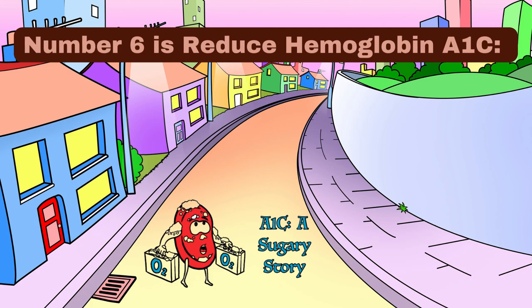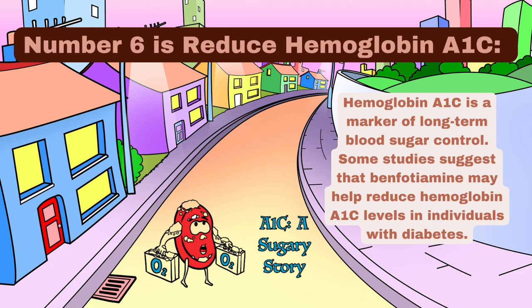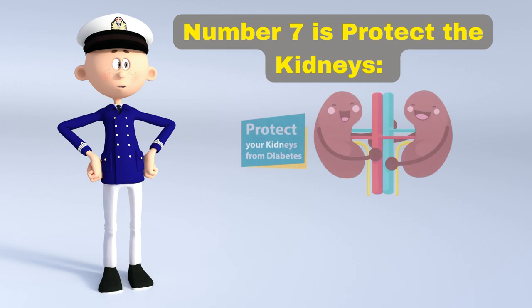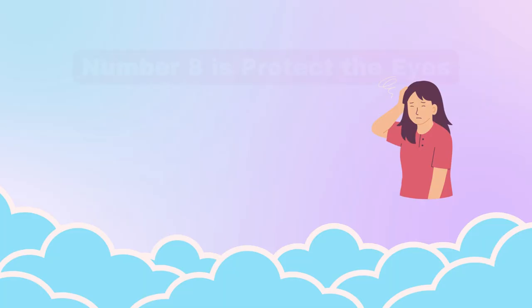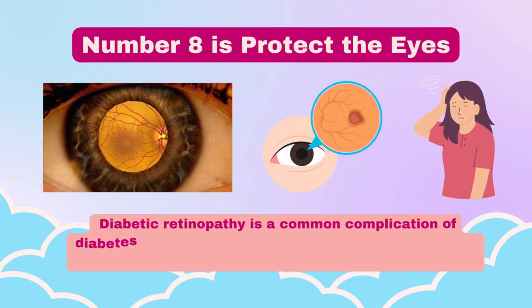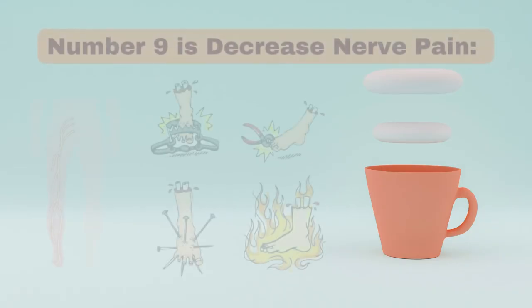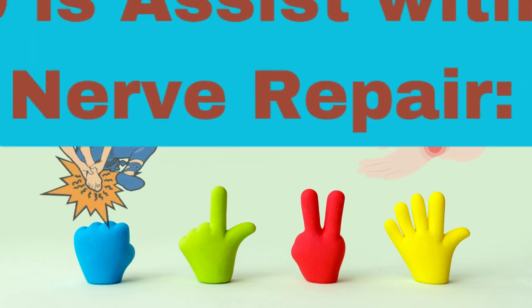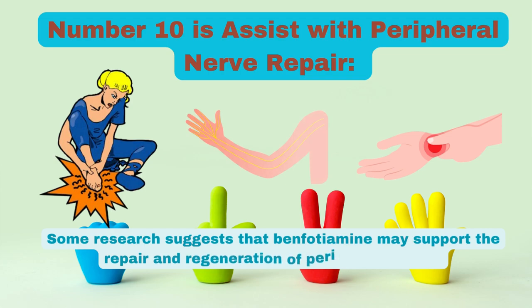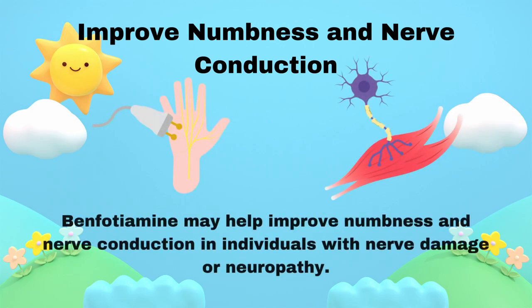Number 6: Reduce hemoglobin A1c — hemoglobin A1c is a marker of long-term blood sugar control, and some studies suggest benfotiamine may help reduce these levels in individuals with diabetes. Number 7: Protect the kidneys — benfotiamine may protect the kidneys, especially in individuals with diabetes or kidney damage, where diabetic nephropathy is a concern. Number 8: Protect the eyes — benfotiamine may help protect the eyes from diabetic retinopathy, a common complication that can lead to vision problems. Number 9: Decrease nerve pain — benfotiamine may reduce symptoms like tingling, burning, and shooting pain, especially in diabetic neuropathy. Number 10: Assist with peripheral nerve repair — some research suggests benfotiamine may support the repair and regeneration of peripheral nerves. Number 11: Improve numbness and nerve conduction — benfotiamine may help improve numbness and nerve conduction in individuals with nerve damage or neuropathy.